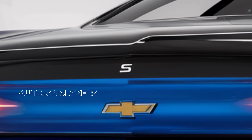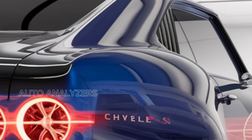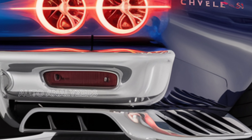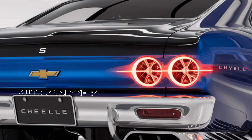As for pricing, the 2025 Chevy Chevelle SES is expected to start around $65,000, making it a competitive offering in the high-performance segment. With its combination of heritage, modern technology, and exhilarating performance, the Chevelle SES is poised to be a standout in the muscle car market.